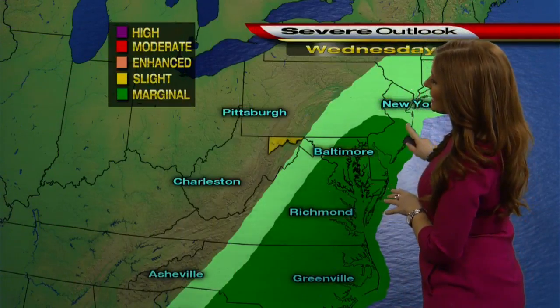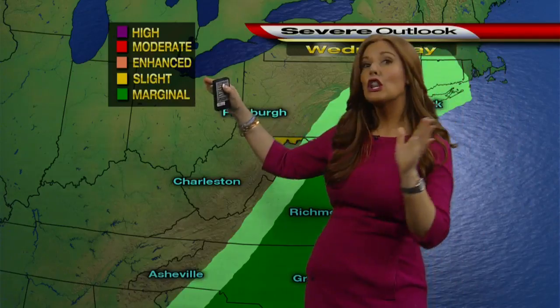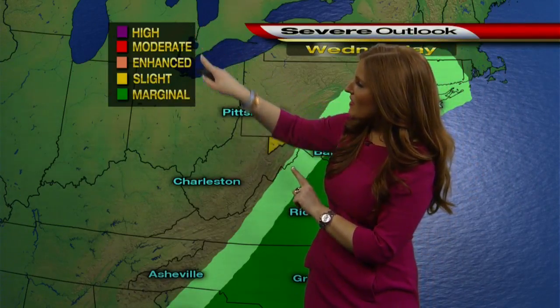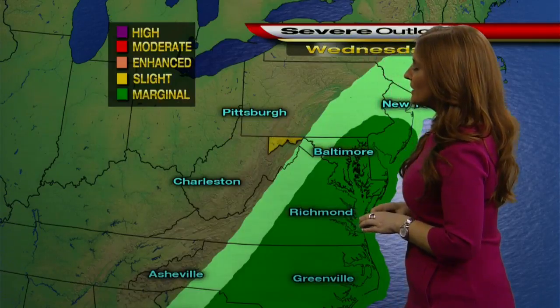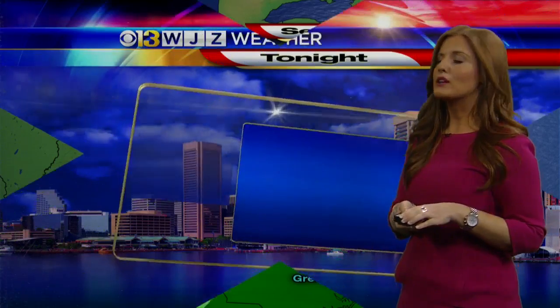This area of green is showing the portions of Maryland under a marginal risk for a few severe storms. Marginal is definitely on the lower end of this threat — a one out of five, with five being the highest and one being the lowest. But just something we want to be aware of. We'll have more on that as we get closer to it, of course.